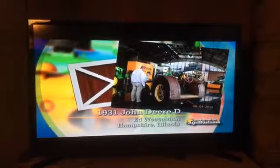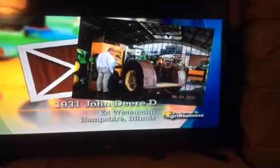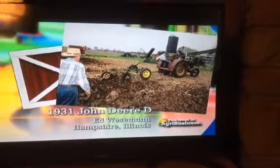Ed is a veteran of the Second World War, one of those guys from what has been called the greatest generation. He's owned this John Deere for a few decades now. He got it from the local Oliver dealer who had taken it in on a trade. It sat for several years, Ed said.